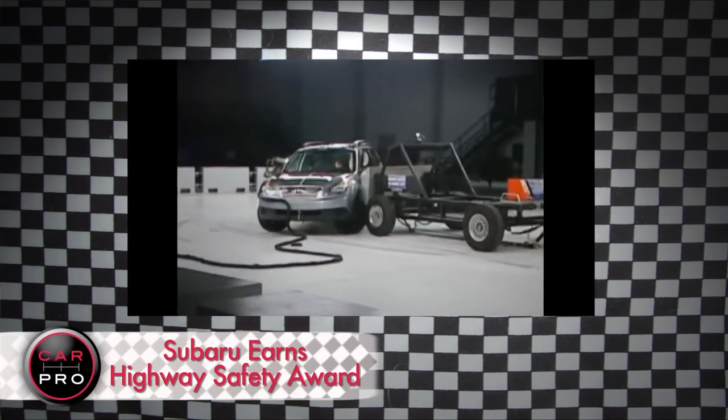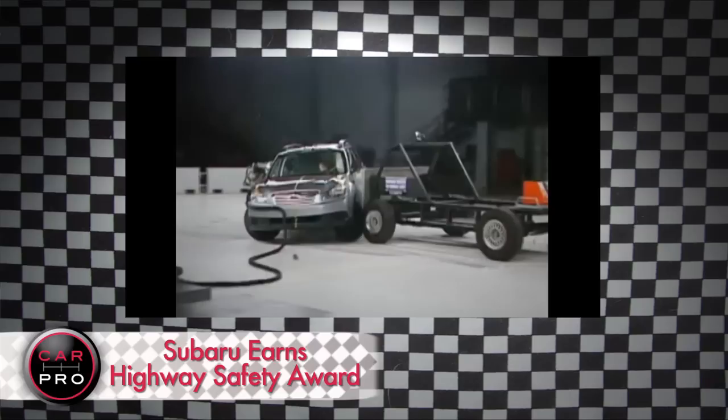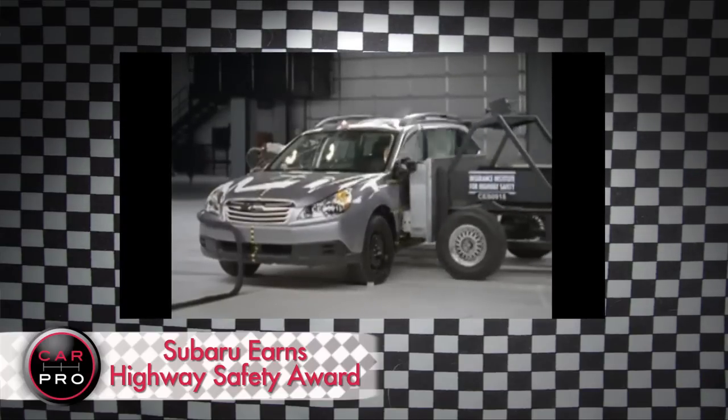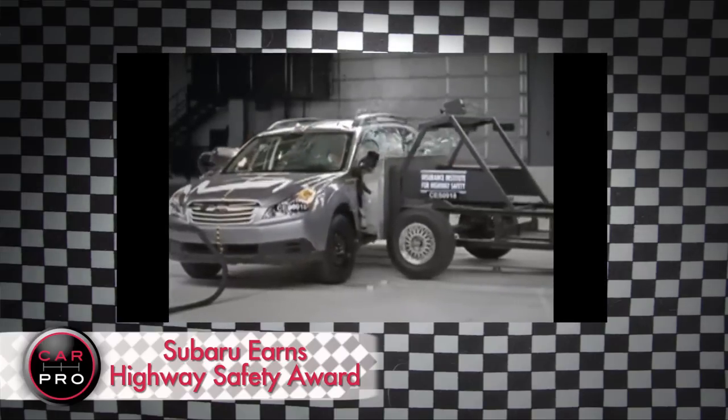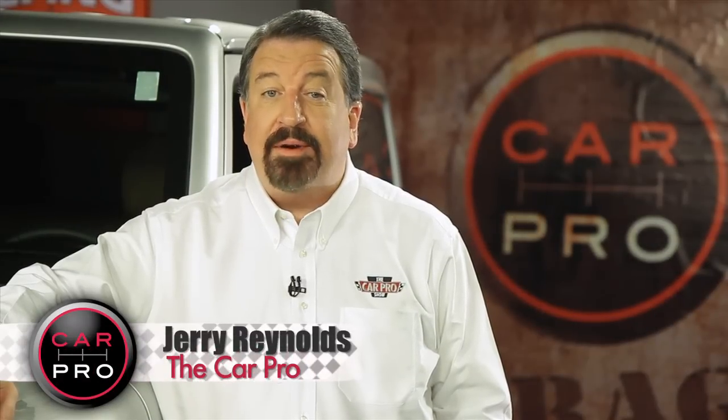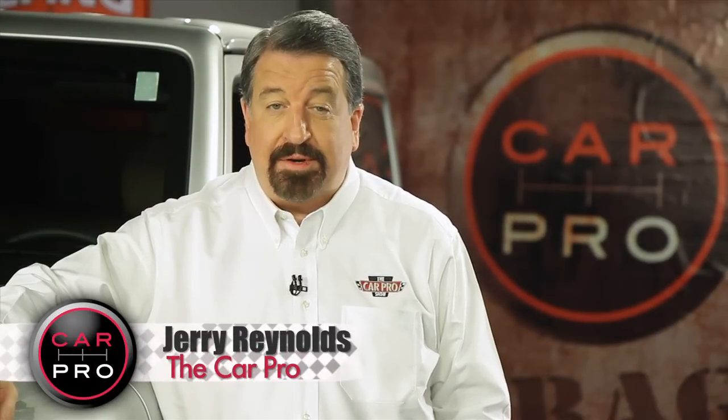Every vehicle in its lineup earned the Insurance Institute for Highway Safety Award. It's the second year in a row Subaru has pulled off this feat. In all, a record 118 models made that grade, and that shows that every carmaker is taking safety improvements seriously.